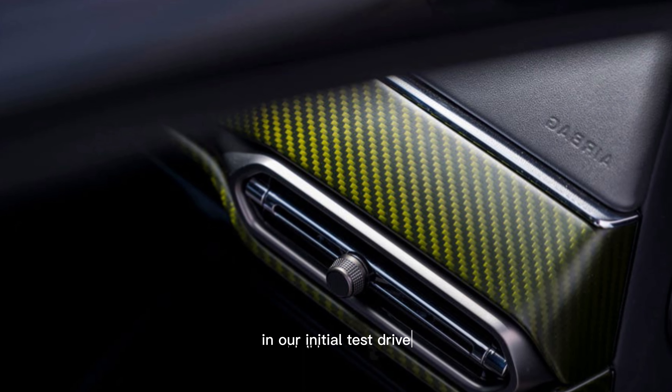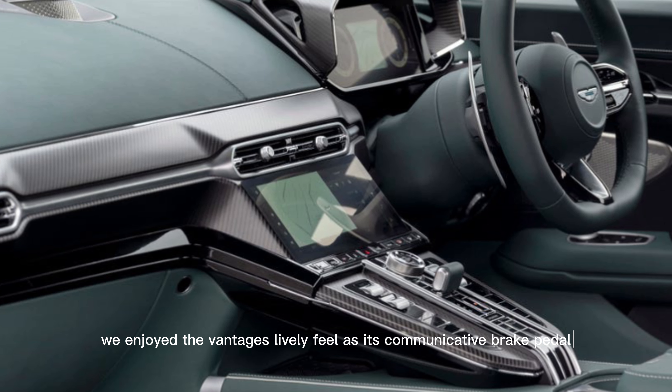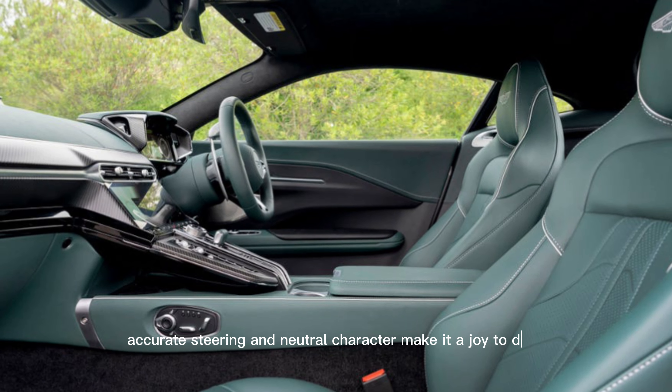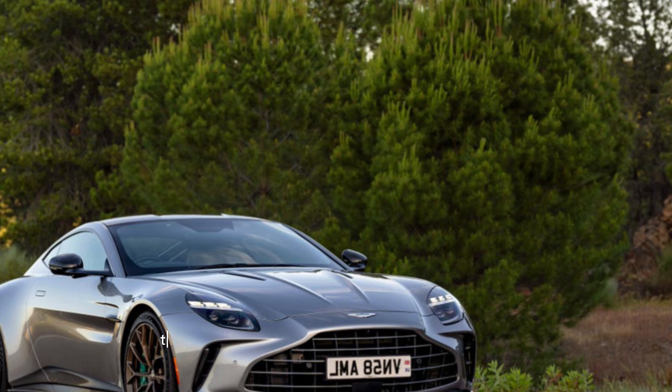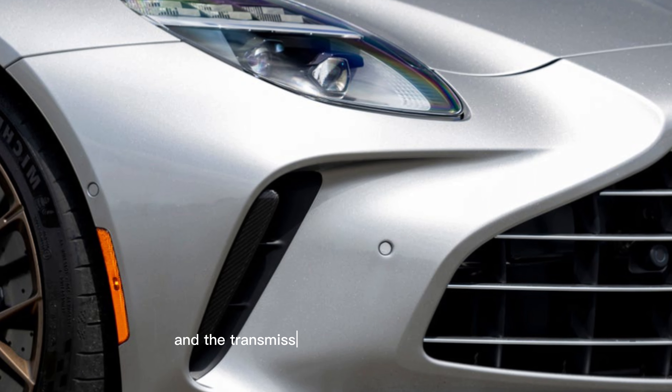Those seeking even more exclusivity are welcome to step up to the Aston DB12. As with the previous model, the new Vantage's twin-turbo 4.0-liter V8 has AMG DNA.